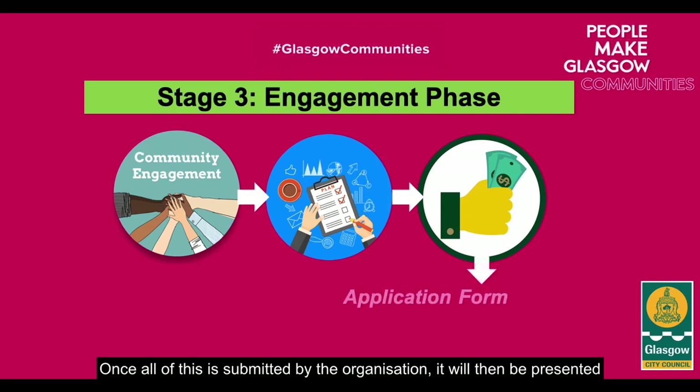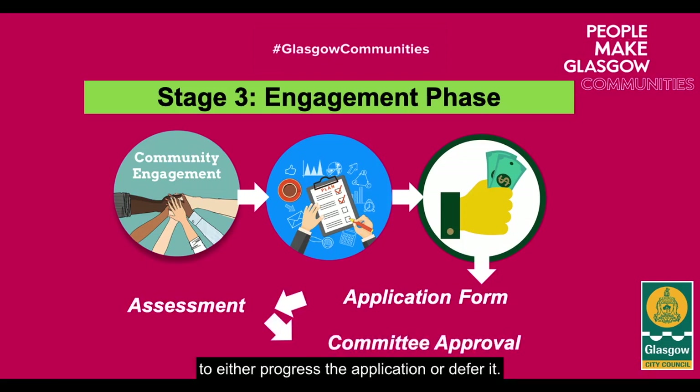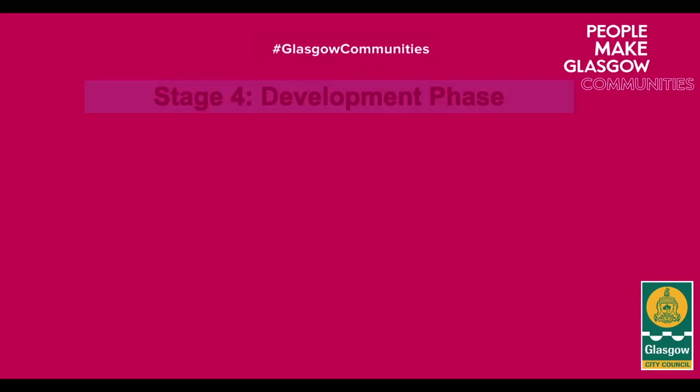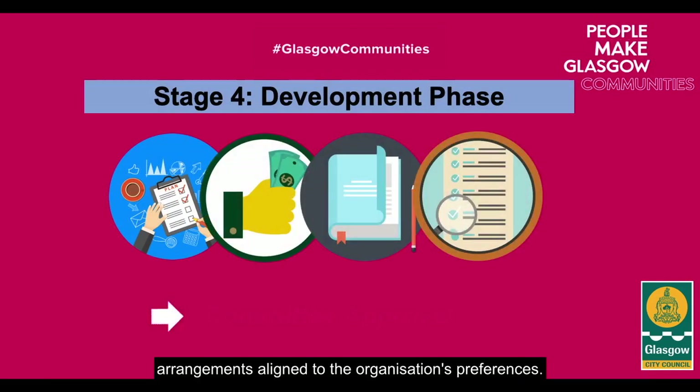Once all of this is submitted by the organisation, it will then be presented to the contracts and property committee, whereby they will make the ultimate decision to either progress the application or defer it. Following this is the development phase, where we will have the permission to negotiate lease arrangements aligned to the organisation's preferences.